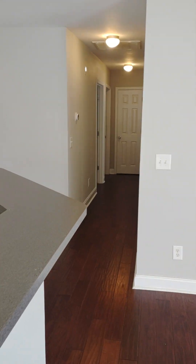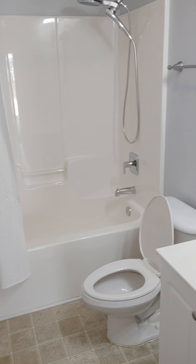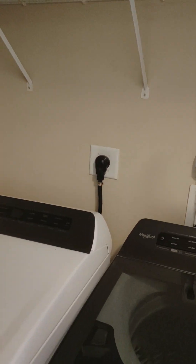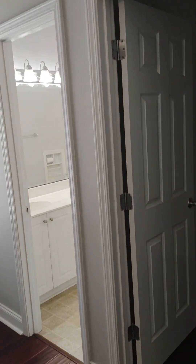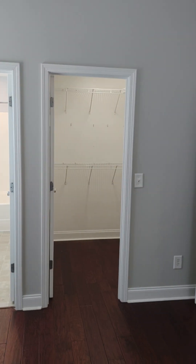We will see the two bedrooms and three baths on the first level. There is bathroom number one. There are a washer and dryer which are provided and included in the rent. We will step into the master bedroom first with vaulted ceilings, and there is a walk-in closet as well.